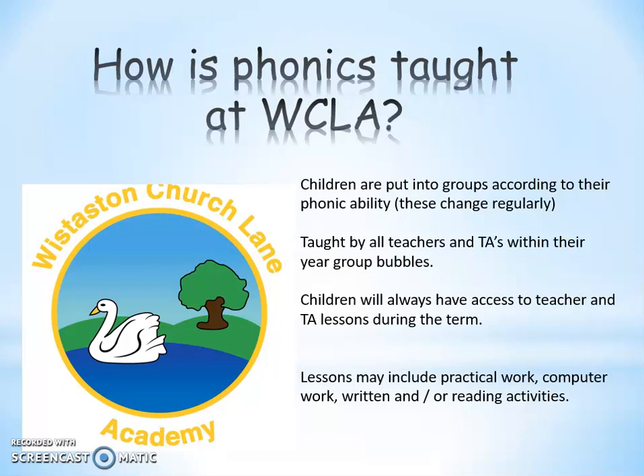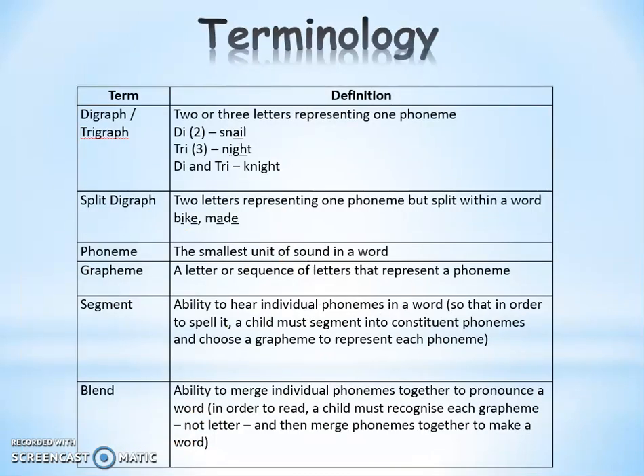These lessons might include practical work, computer work using the interactive whiteboard, written work and/or reading activities. For the next part of the information evening, we're going to have a look at some terminology. When your children come home from school, they might tell you what they've been doing in phonics, and some of the words they use might be unfamiliar if phonics was not how you were taught to read at school. So we're going to go through a few of these now.